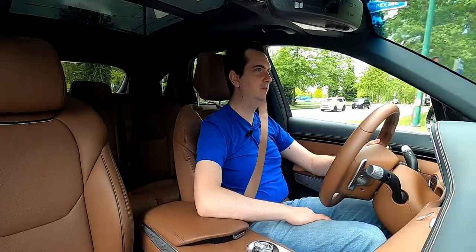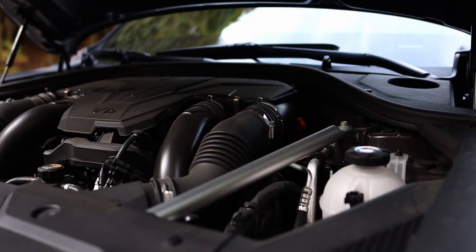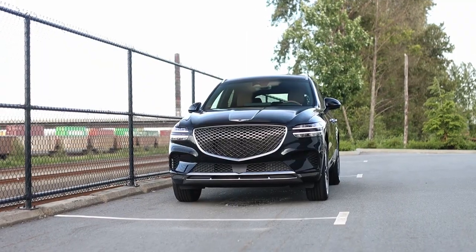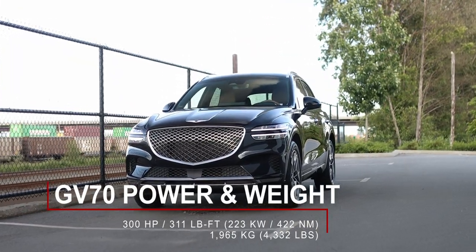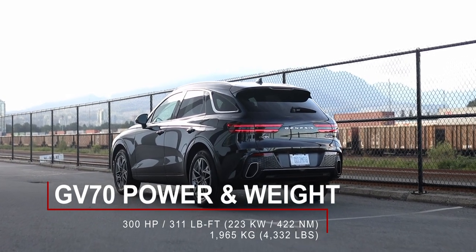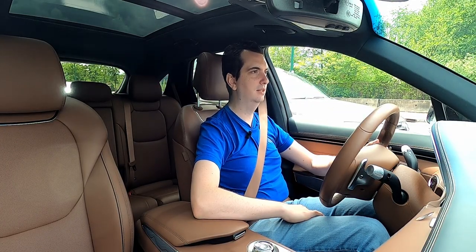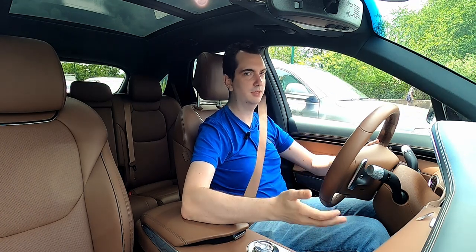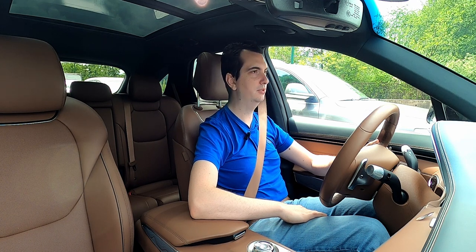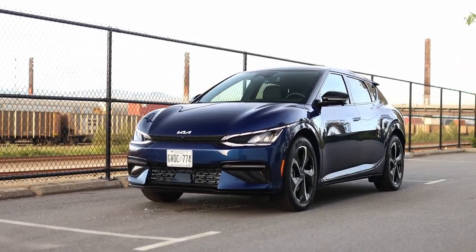Driving the Genesis GV70, you have two engine options: a 2.5-liter turbocharged four-cylinder, which is what I have here, or a twin-turbocharged V6. This 2.5 turbo produces 300 horsepower and 311 pound-feet of torque — roughly the same horsepower as the Kia EV6, but nowhere near the same torque. The power delivery is also different: in this one you have to wait for the turbocharger to spool up, the transmission to downshift, and the engine RPMs to reach their sweet spot — so there's a little more delay compared to an electric motor. For everyday driving, the immediate response of the electric car is just better.